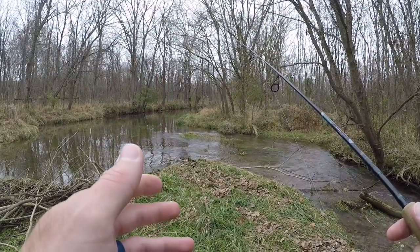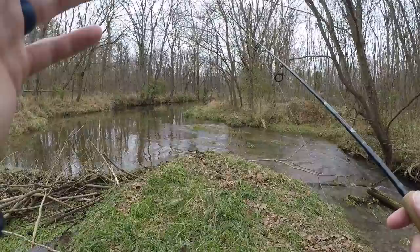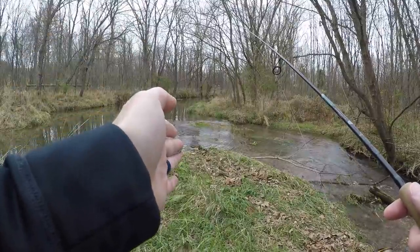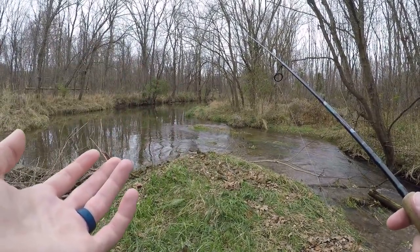I walk downstream about a quarter mile so that I can fish my way back upstream. It's really important when you're fishing creeks like this that are low and clear that you fish upstream rather than downstream, because the fish are facing upstream and they'll see you coming if you're fishing downstream and they'll spook, and it'll be really hard to catch them.